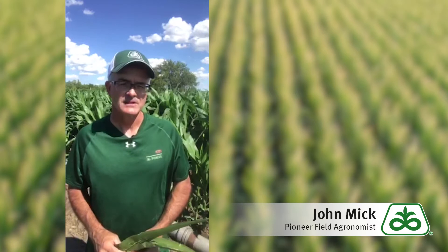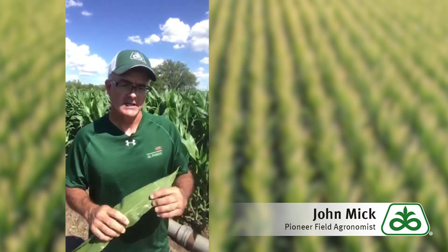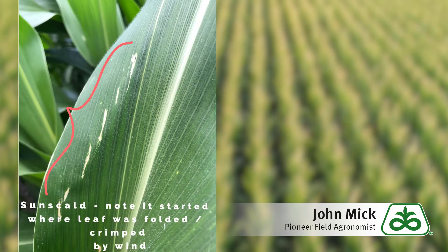When this happens, corn plants simply cannot move enough water through the leaves to keep them properly cooled. Tissue damage results and it appears as sun scald. Often sun scald begins where a leaf has been crimped by the wind, which restricts water movement in the leaf. It also tends to start on leaf surfaces which are oriented at a 90 degree angle to the sun.